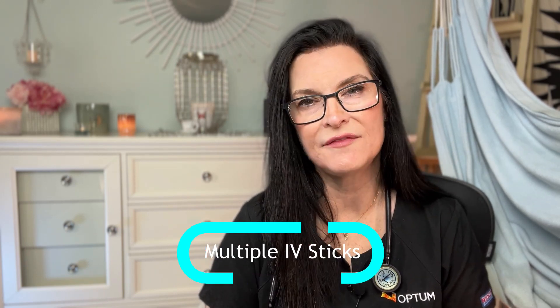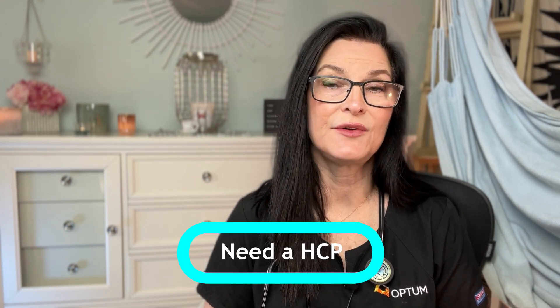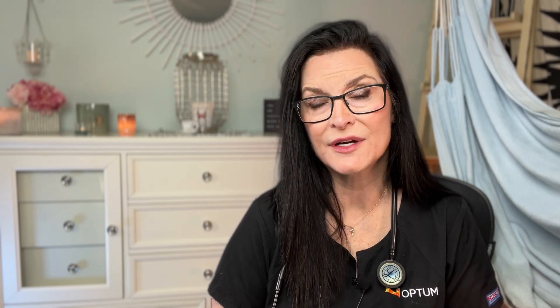However, for some, IVIG comes with a lot of drawbacks, such as multiple IV sticks, needing to have a healthcare professional administer the treatment, unwanted side effects, and just the need for a more convenient therapy. And in 2006,